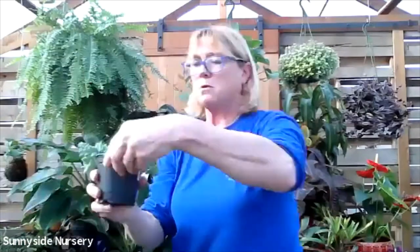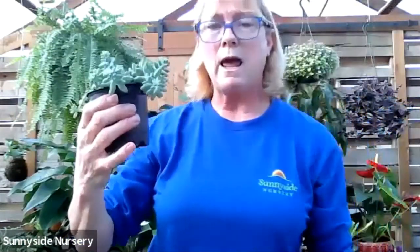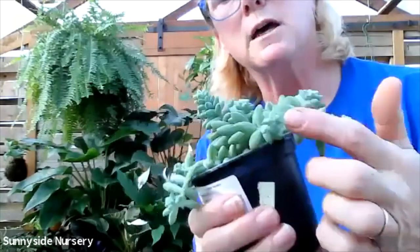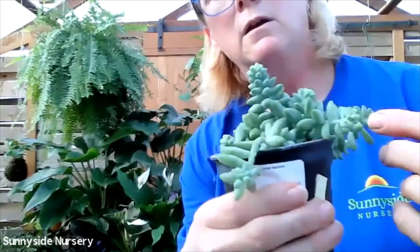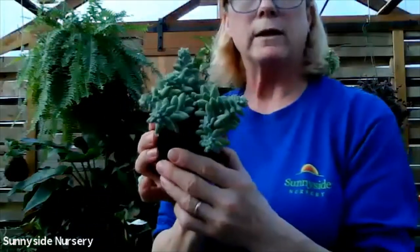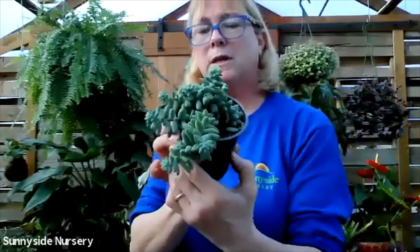This is a burrow's tail. Burrow's tail is going to get long - it's going to hang. You can use it as a hanging plant. Let it dry completely out, indirect bright light. This one is pet friendly. That's a burrow's tail.